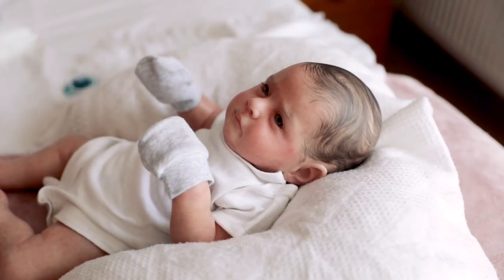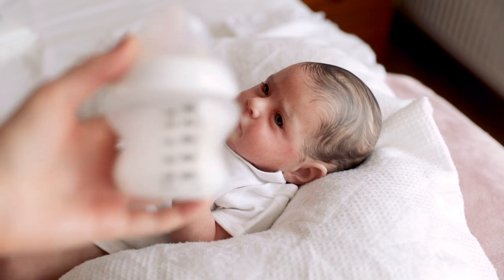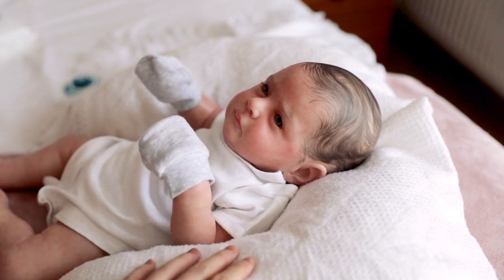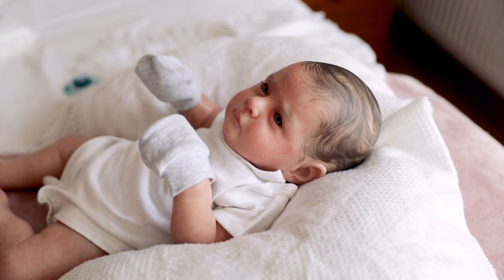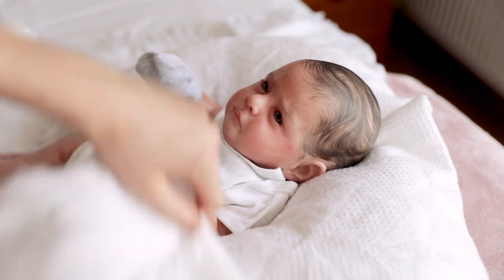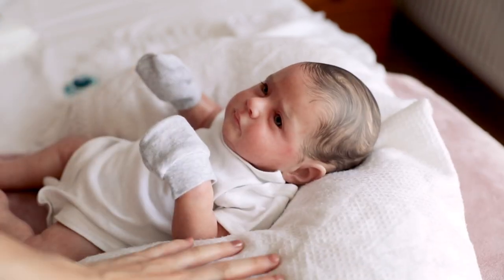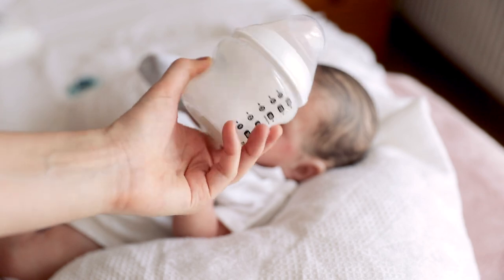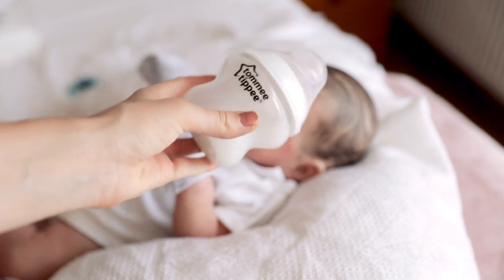I'm back with his bottle — he has about four ounces in here. It's quite a small bottle for Ezra's size, but he's not too hungry; he had one about an hour and a half ago. Ezra loves sitting here — he could literally sit here all day. He loves to sleep, eat, and play. Fun fact: I actually made this cushion myself. I'm using my Tommy Tippee bottle, which is my all-time favourite.